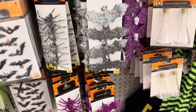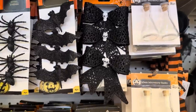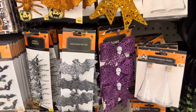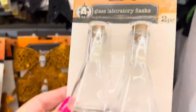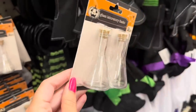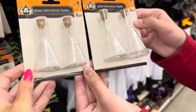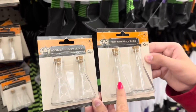There are also cute bows with skull heads, in orange and purple. Brand new this year - look at these glass laboratory flasks! You get two for a dollar twenty-five, and there are two different sizes - one is a little bit taller. Those are great.